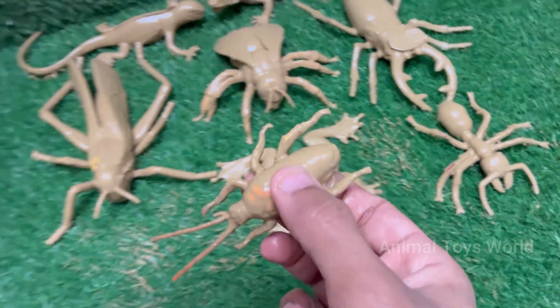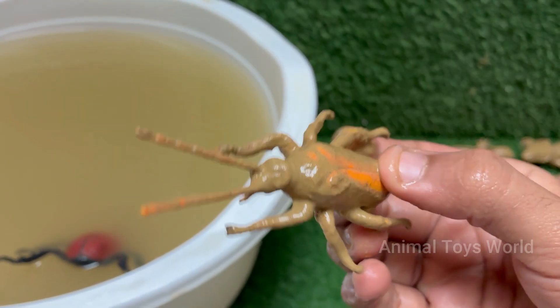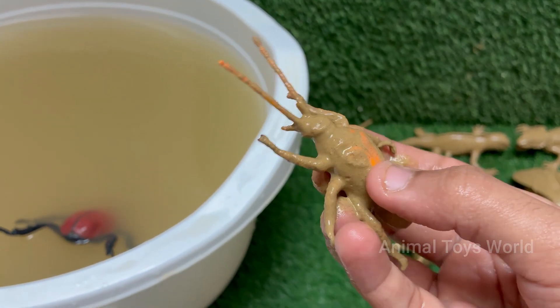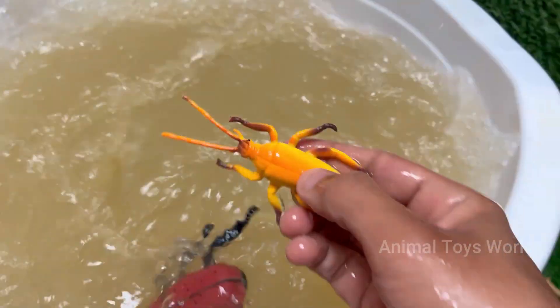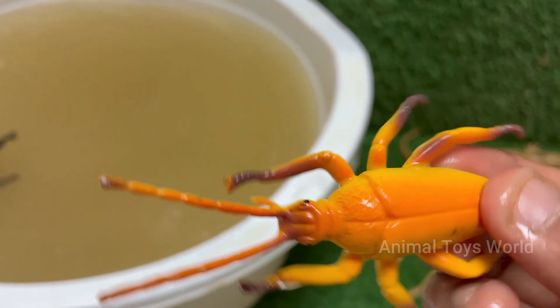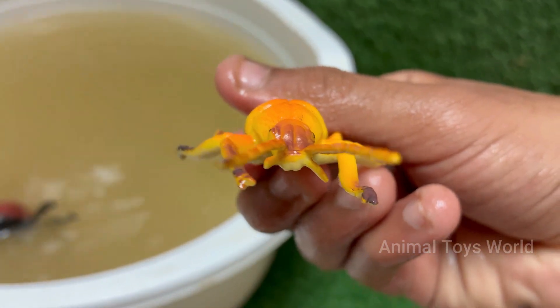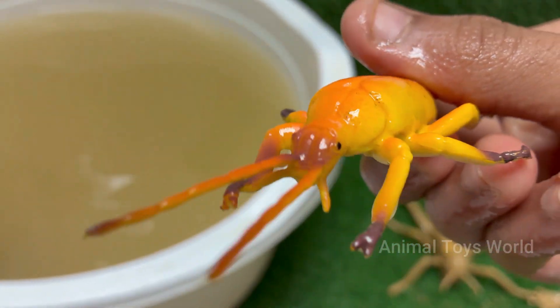Red palm weevil is a major insect pest that destroys palm trees from the inside out. It causes severe damage without any early visible signs of infection. Its larvae tunnel deep into the tree trunk and feed on soft tissues, weakening the tree and often leading to its death. Red palm weevil is a serious economic threat to coconut and date palm industries.